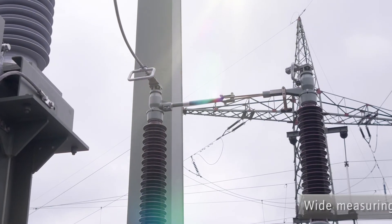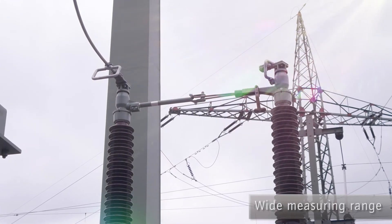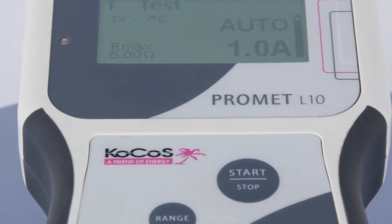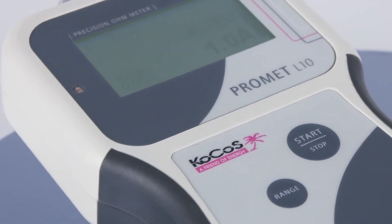PROMET L10 can measure resistances up to 5 kilo-ohms, inductive loads up to 500 henrys, and transformers up to 500 MVA. Because a wide range of different applications can be covered by just one device, it is often unnecessary to purchase additional measuring devices.